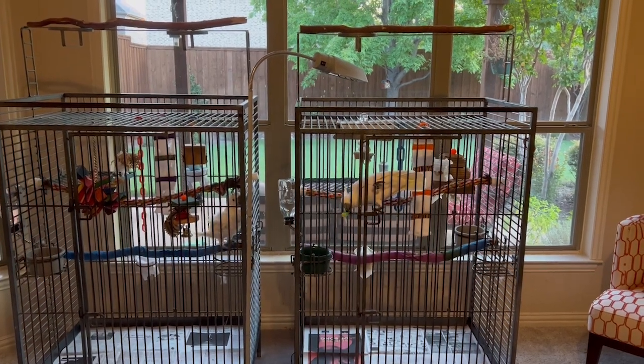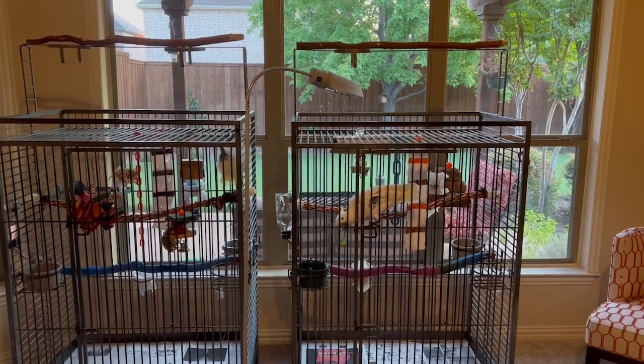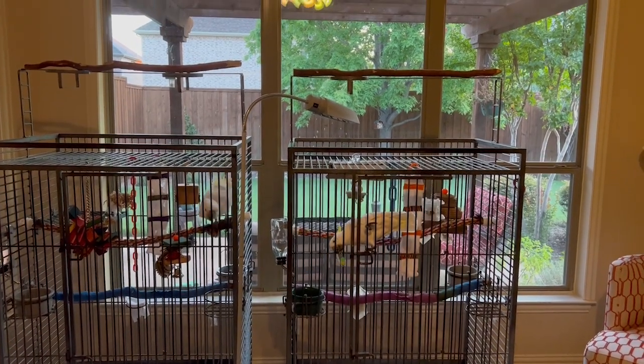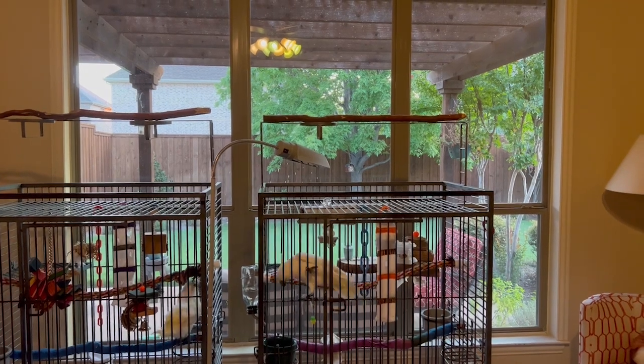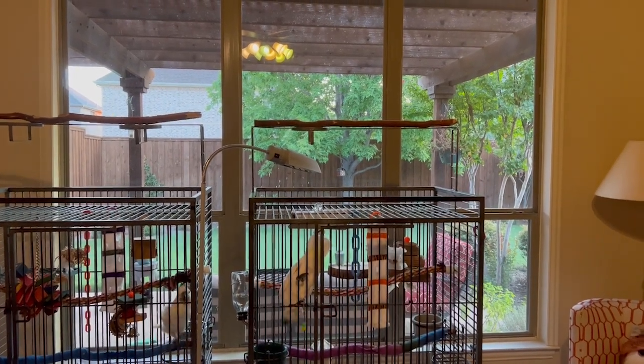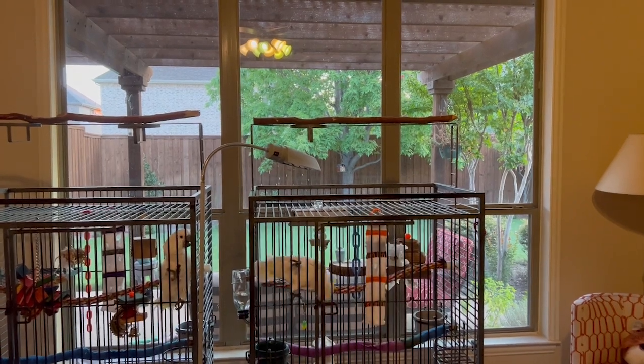Did you know that full spectrum light is super important for the health of our companion parrots, especially for their bone health? You can see that my bird cages are next to this really nice bank of windows, but unfortunately glass filters out most of the beneficial effects of the sun's UVB rays.